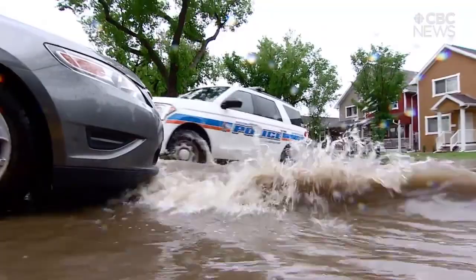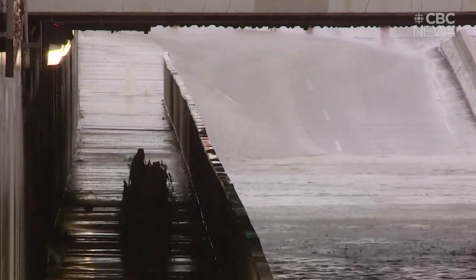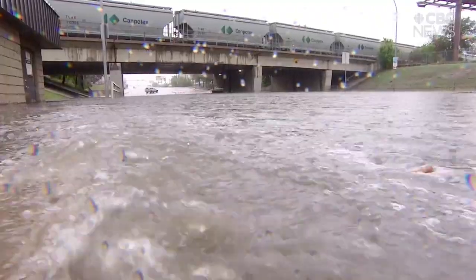It will be a Friday that some drivers in Regina will want to forget. Multiple cars were left abandoned after a downpour created massive flooding. In some cases, water could be seen shooting out of storm drains a few feet into the air. Low-lying areas of the city, especially underpasses, quickly turned into lakes.